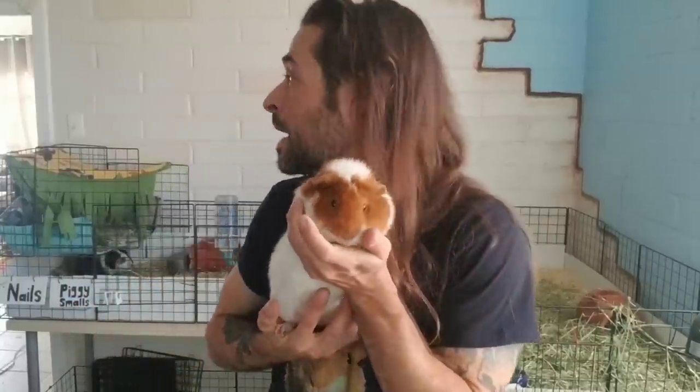Nails and Piggy Smalls have kind of a mixed setup — they live on pine shavings but they also have a loft with fleece so they can go up there and sit on softness anytime they want. But to be honest, they spend most of their time hanging out below the loft in the messiest part of the cage where they do most of their business.